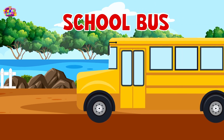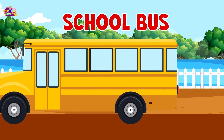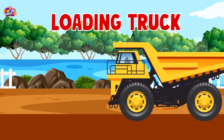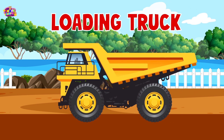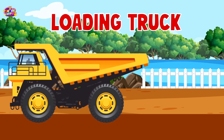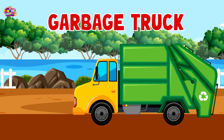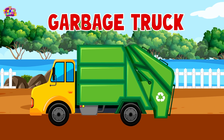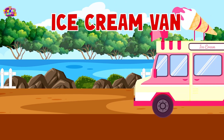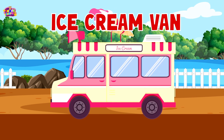School bus. School bus. Loading truck. Loading truck. Ice cream van.